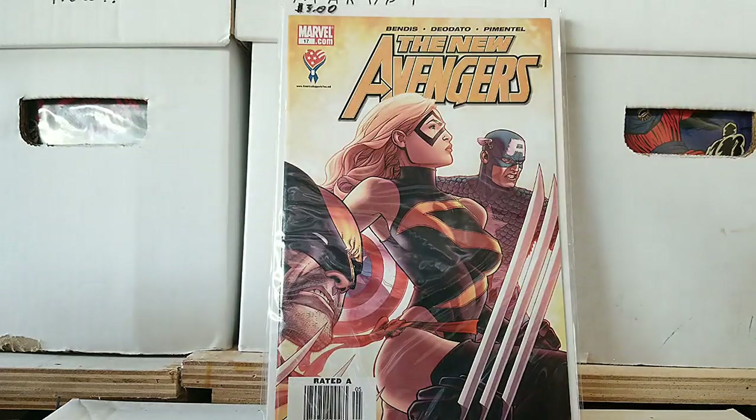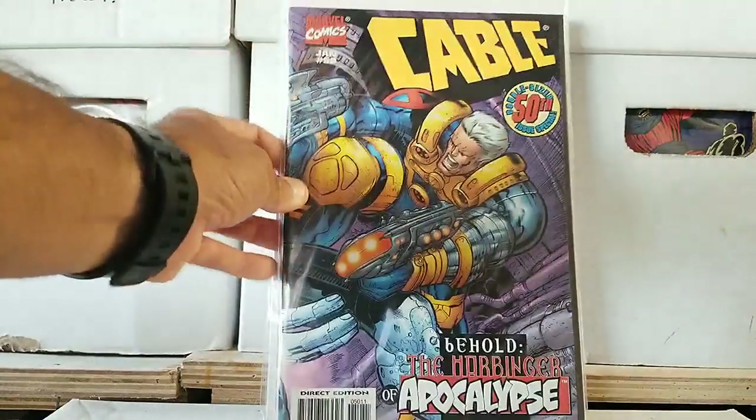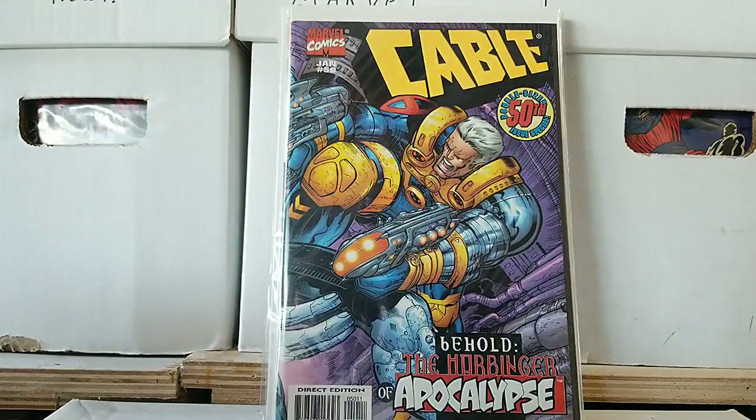We'll go back to the 90s books by checking out this particular issue — Cable issue 56. He's got his gun ablaze: Behold the Harbinger of Apocalypse. This is a double-sized 50th issue. I don't know if this is during the Age of Apocalypse, but very possibly could be.